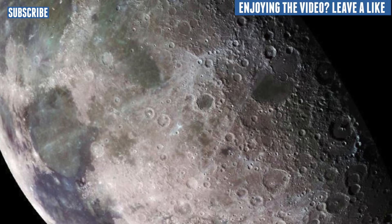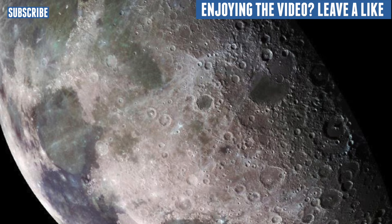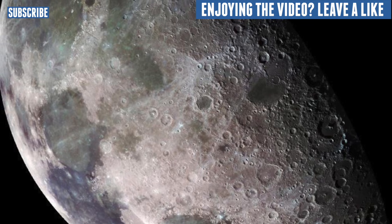The reason that we can see the moon glow or shine is because the light of the sun is reflecting off the moon's surface, and this makes it visible to us.